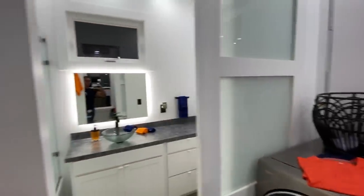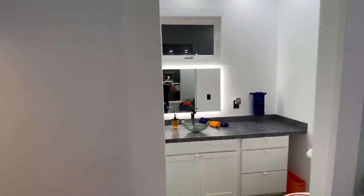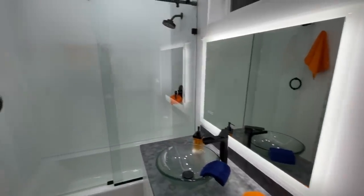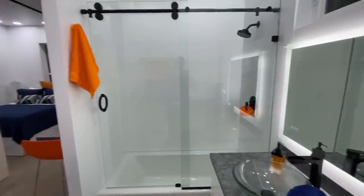And behind this contemporary sliding glass barn door, you'll find a full-size bathroom with a shower, tub, a backlit mirror over the glass vessel sink, and a whole lot of drawers for storage.